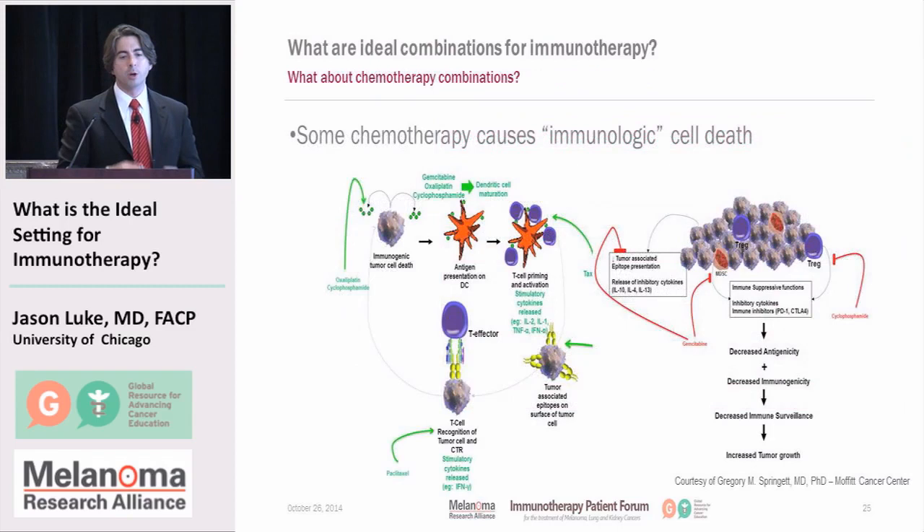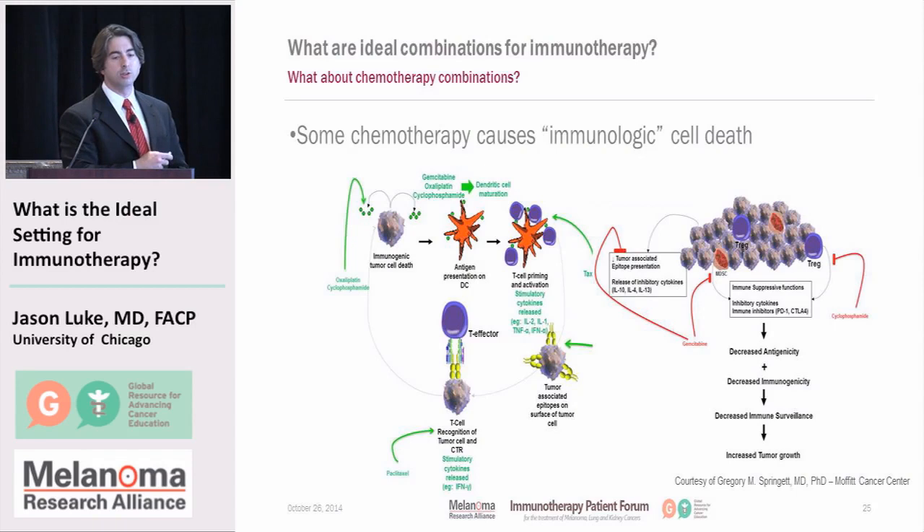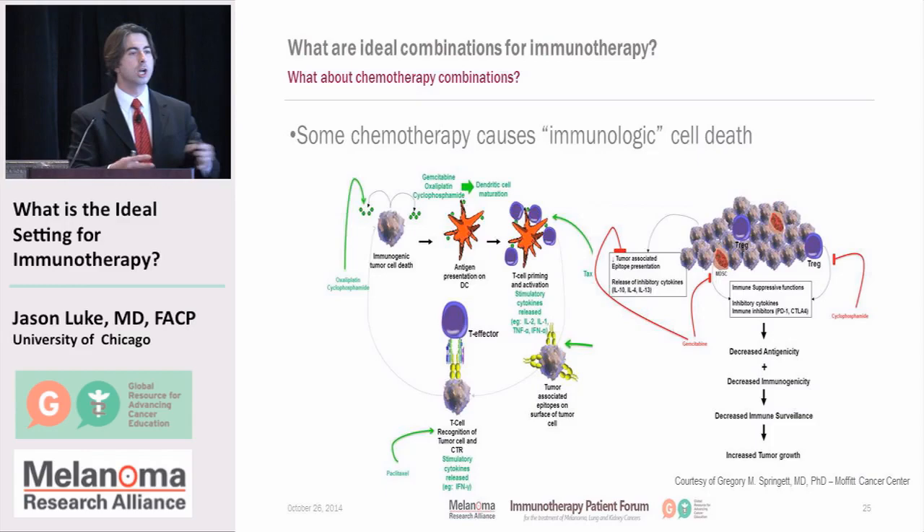What about chemotherapy? It's been described that some chemotherapies may induce immunological cell death. Some chemotherapies — like gemcitabine, oxaliplatin, and cyclophosphamide — may influence the maturation of certain immune cells such as dendritic cells and facilitate antigen presentation, making them more likely to prime the immune response against cancer. Cyclophosphamide in particular seems to have a specific treatment effect on T-regulatory cells, which are normal cells that actually dampen your immune response. So it's theoretically possible that these drugs could be used in combination or sequence with immunotherapies, though we're not entirely sure.